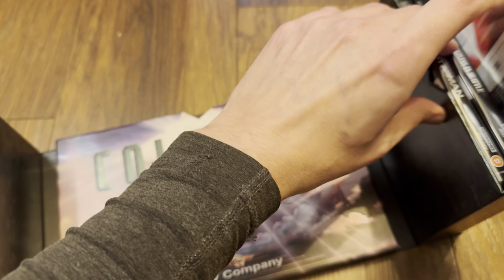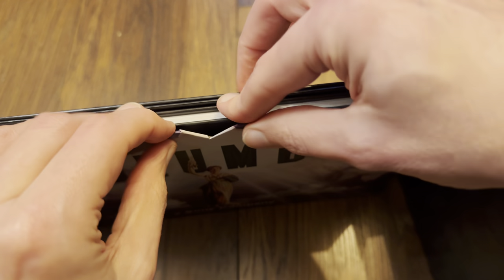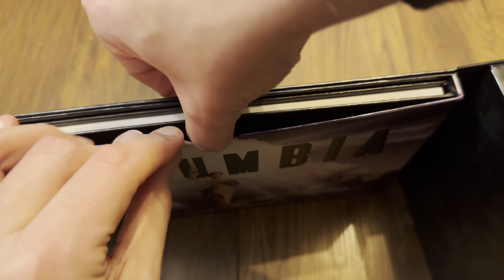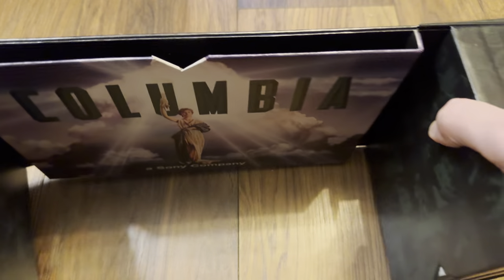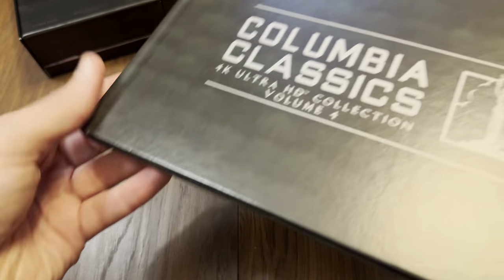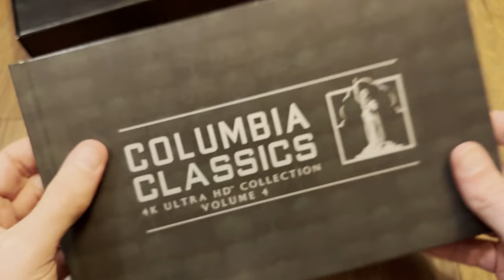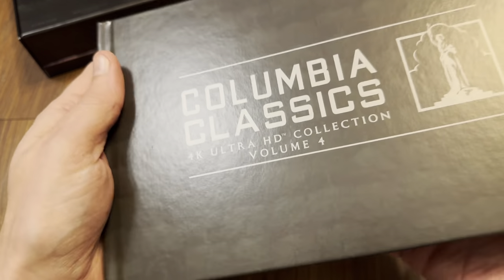So those are all the discs. I'm going to stand the set up now and get the book out to show you inside. Today has been quite a Sony day — I've got the Columbia Classics here and also some steelbooks which I'll be doing unboxings for very shortly. My wallet's not happy! So green-colored for this one.